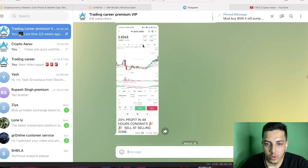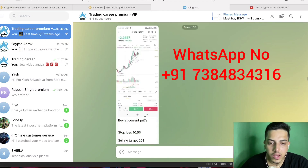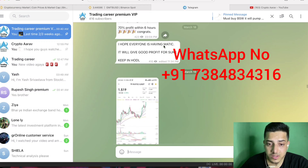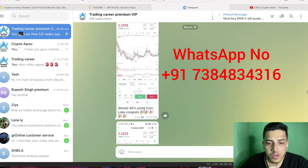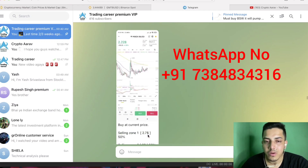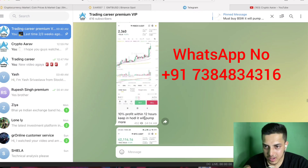I have a subscription service where I provide 95% accurate calls — people around the globe are making money daily. I give calls on when to buy, when to sell, and for how long to hold. For example: 20% profit in 48 hours, 70% profit in six hours, 15% profit, 40% profit from LOKA, 20% profit from BCOW. Check all the prices on Binance and make money on a daily basis.